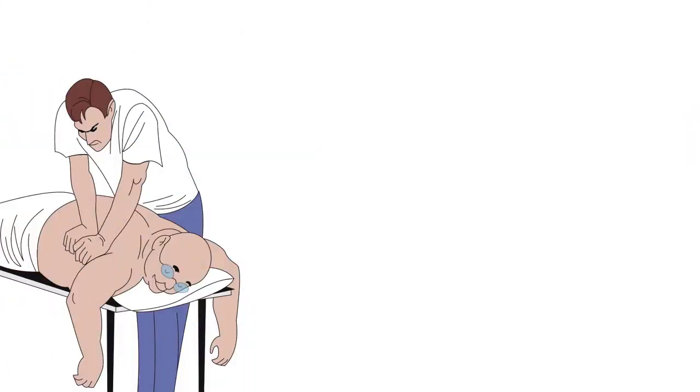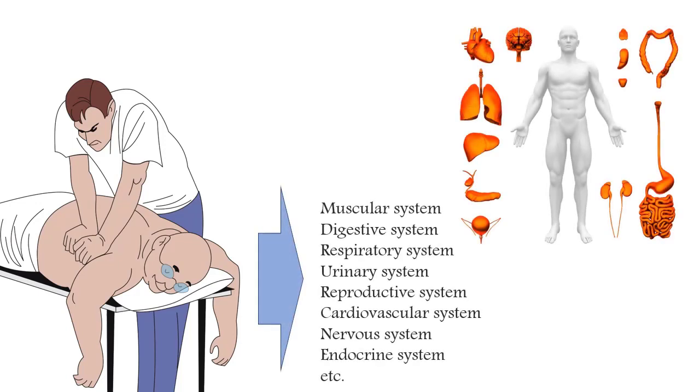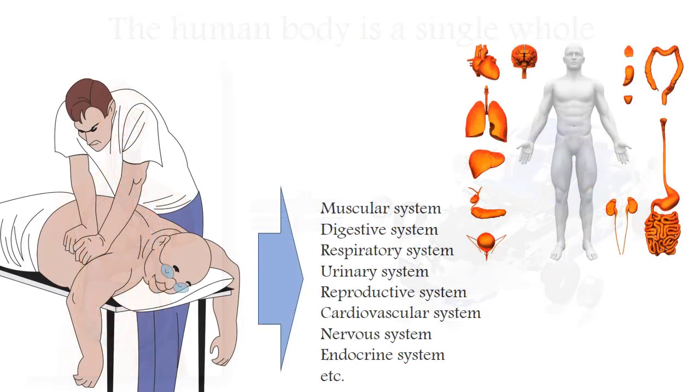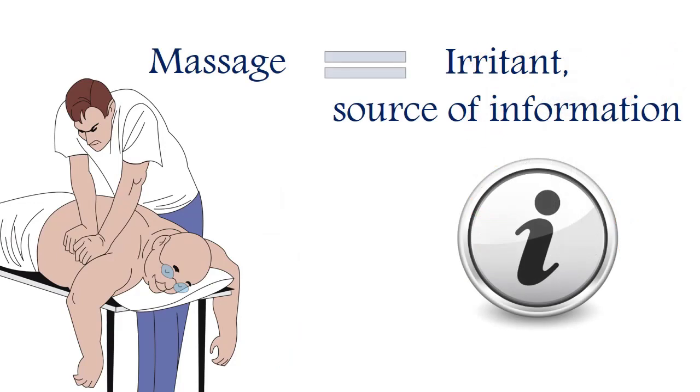Massage makes changes in the functions of our organs which are not only under the hand of a massage therapist, but also far from the massage zone. The reason for this is that the organism of a living person is a whole, and any irritation from the outside is a source of important information for it. Regardless of whether these irritations are pleasant or unpleasant, repetitive or faced for the first time, this information is captured by our various organs and the body must somehow react to it. So massage is exactly the same specific irritant that triggers the response processes within us.